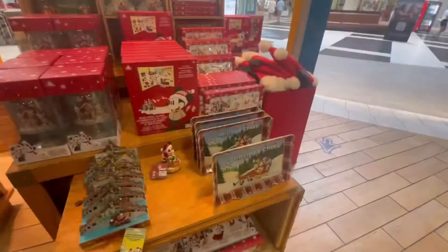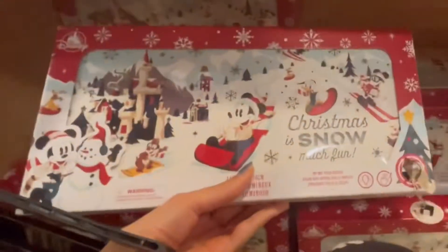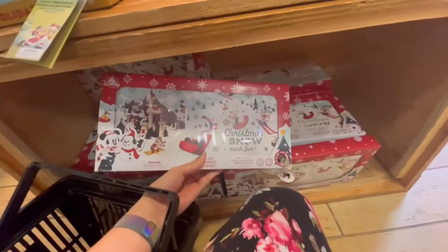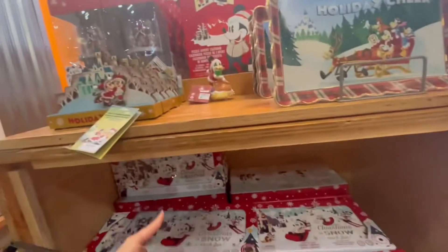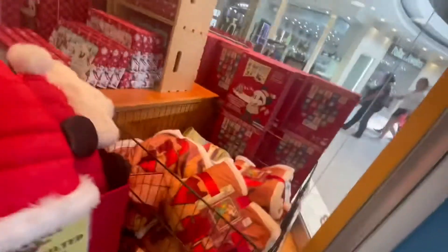Hi everyone! In today's video I went back to the Disney Character Warehouse to see what new things they had. A little birdie told me that they had Christmas ears on sale for $4.99, however they were sold out by the time I got here. A couple of Christmas items that were new this visit was the Santa hat with the Mickey ears for $4.99.